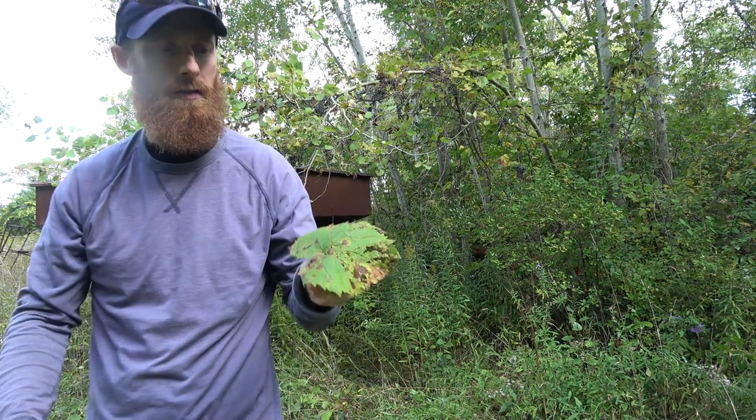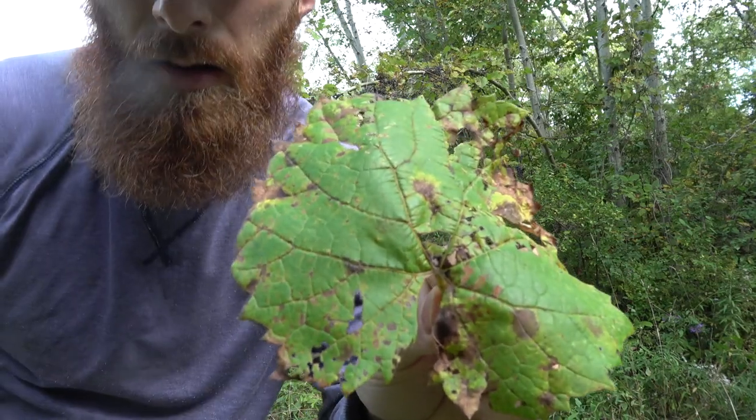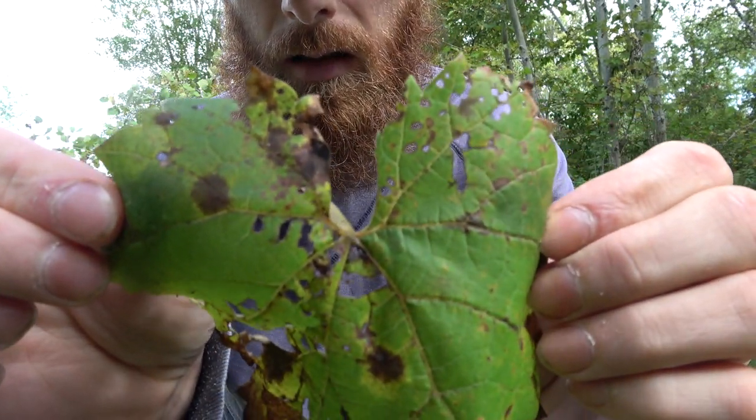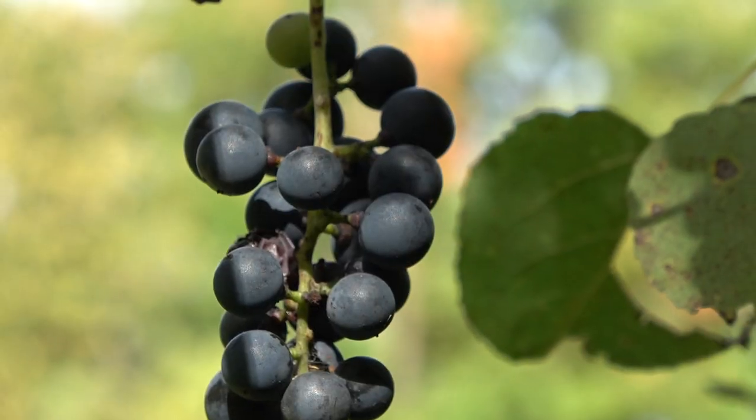Grape leaves are large, alternate, simple, and deciduous. The leaves are three-lobed and heart-shaped and resemble those of the maple tree. However, during harvest, leaves are not always present, so other features must be used to identify the plant.